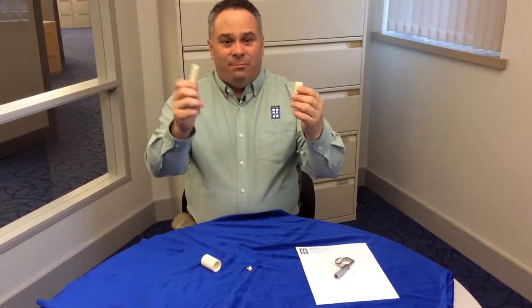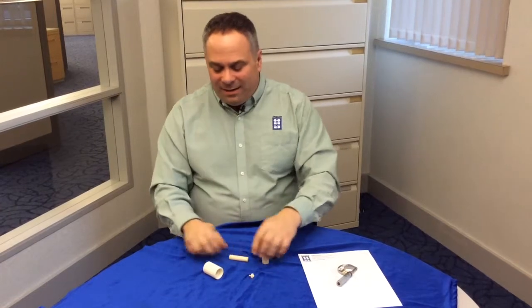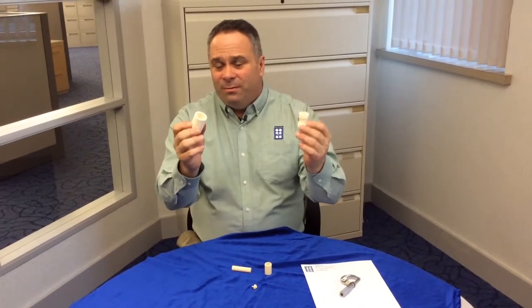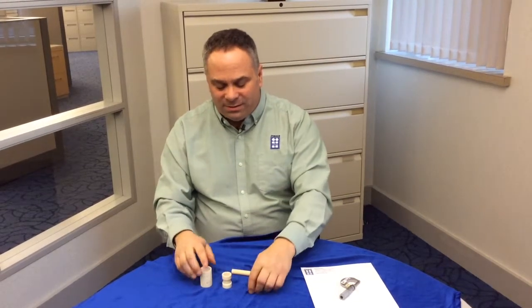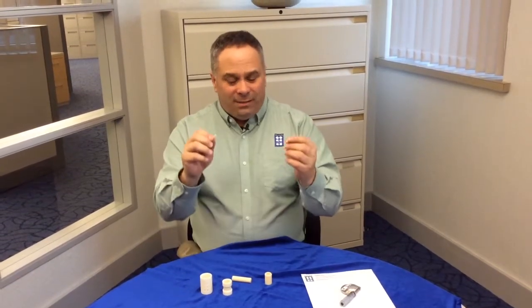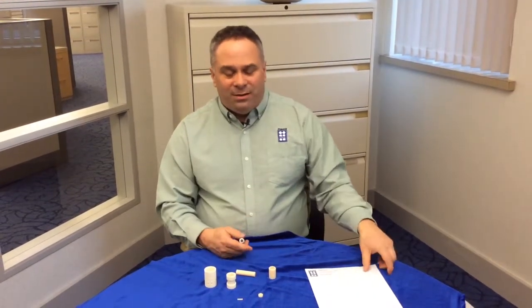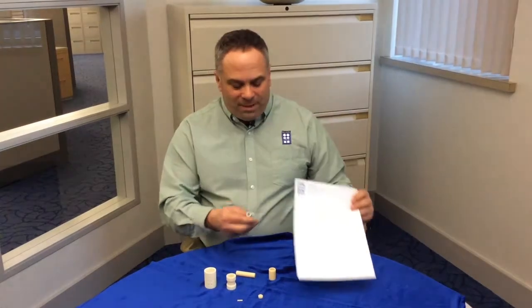We manufacture sleeves and we manufacture pistons, and these surfaces — the difference between these surfaces — is typically measured to about 50 millionths of an inch. Now it's very easy for us to say it's 50 millionths of an inch, but in order to put that into terms, it might be better to think about what the thickness of a sheet of paper is.